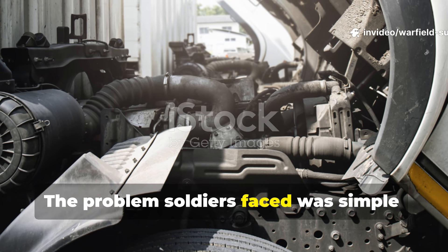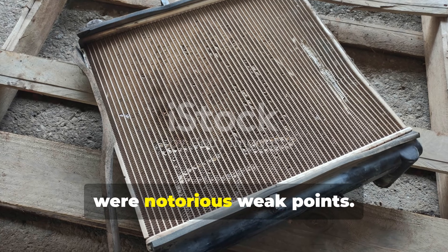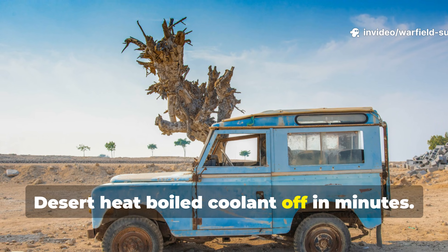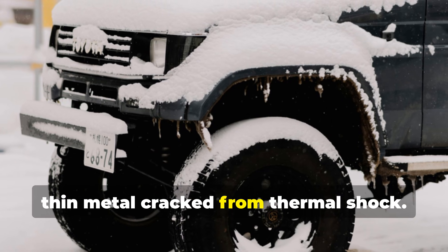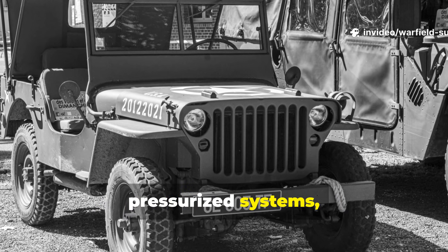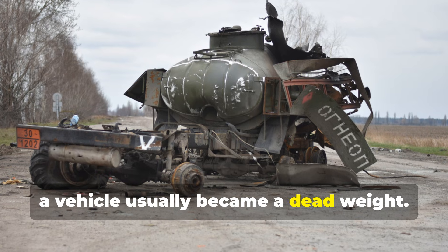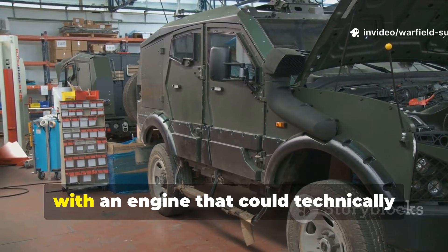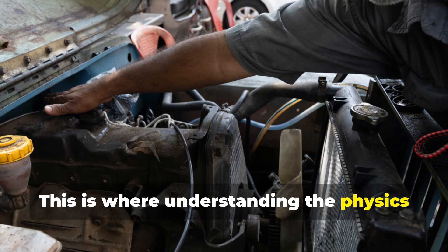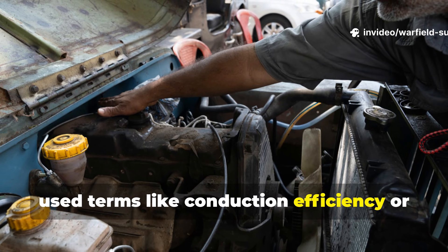The problem soldiers faced was simple: overheating engines with no functional radiator. Radiators in Second World War vehicles were notorious weak points. Shrapnel cut them open, rocks pierced them, desert heat boiled coolant off in minutes. In winter campaigns, thin metal cracked from thermal shock. And unlike today's sealed pressurised systems, those engines bled heat inefficiently. Once the coolant leaked out, a vehicle usually became dead weight. Crews often found themselves stranded with an engine that could technically still run, but no way to keep temperatures down.